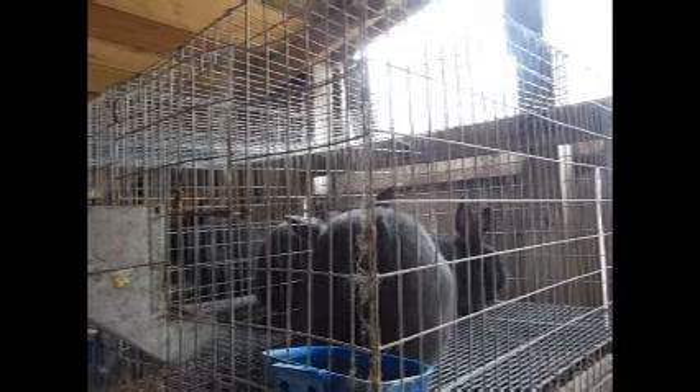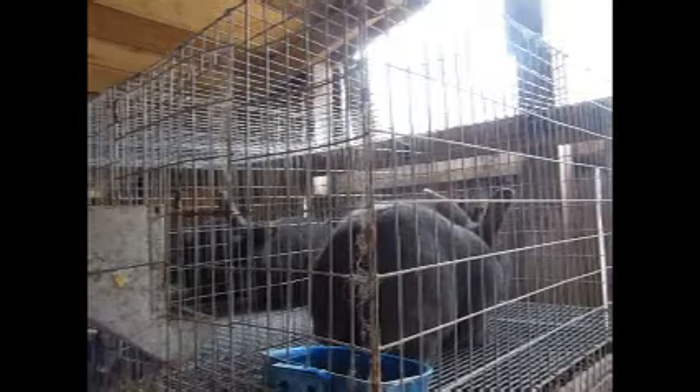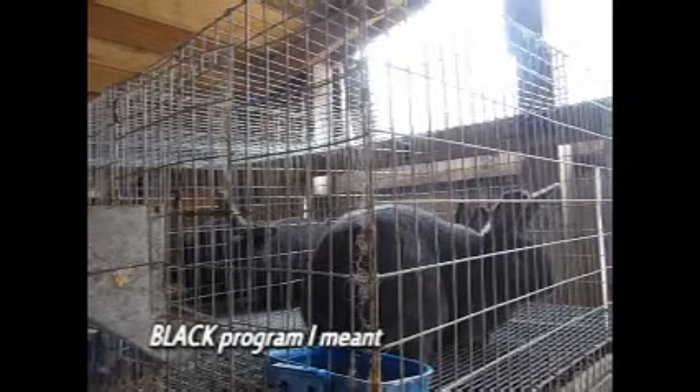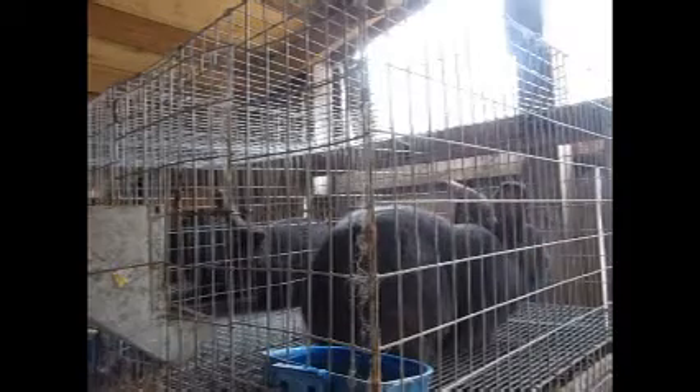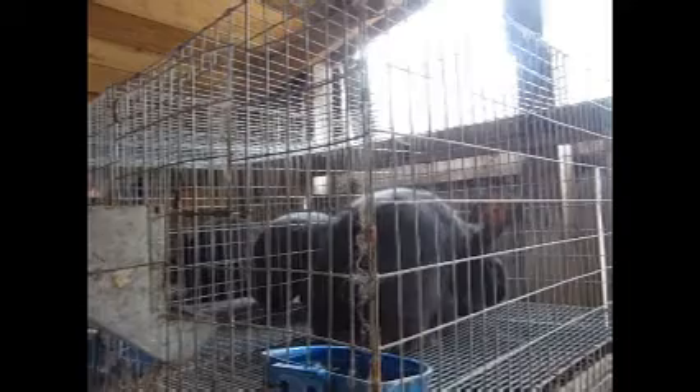I got two young does that I purchased back at the first part of December. I'll show them in January and may or may not show them in February. And then I'm going to get those two does bred so that we can get back to work on the broken program. So that's pretty much what's going on right now. As far as Blue Eye and Tacks, she doesn't seem to be very cooperative at the moment, but we'll give them a little more time. I'll walk away and quit talking and maybe she'll relax and go ahead and lift for our stud here.